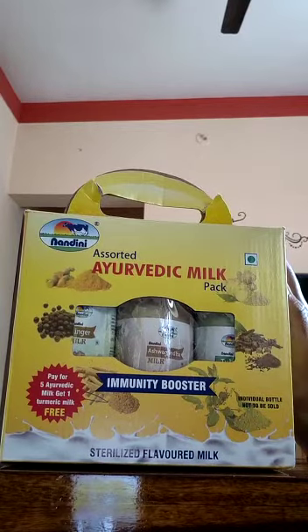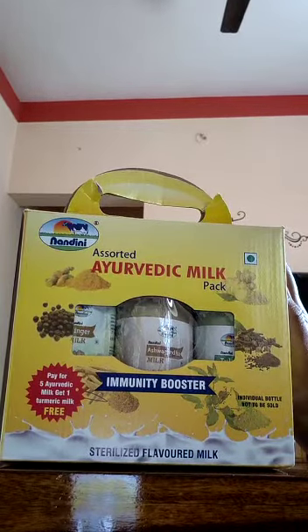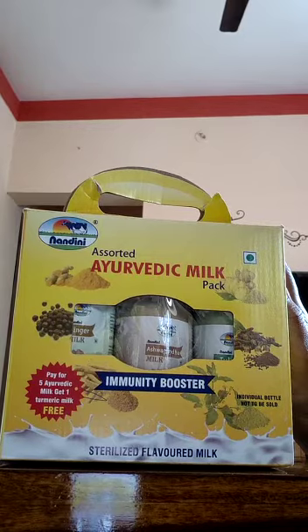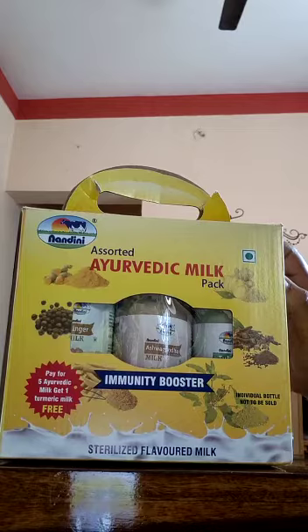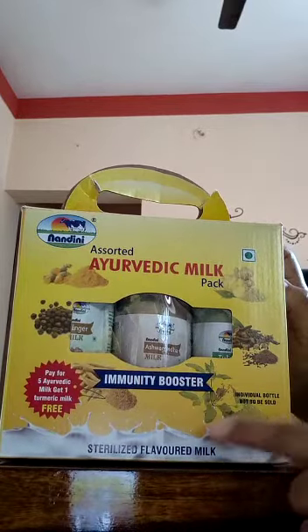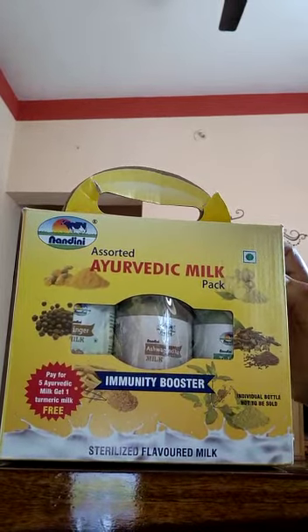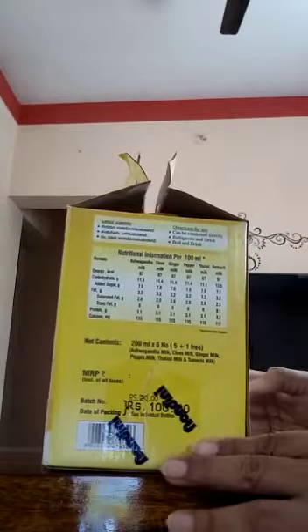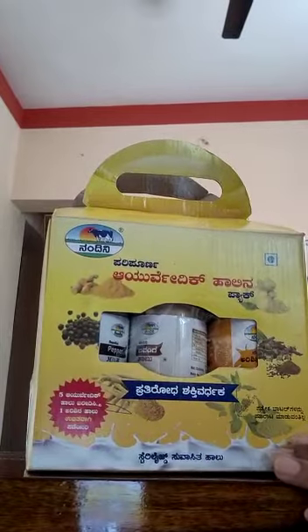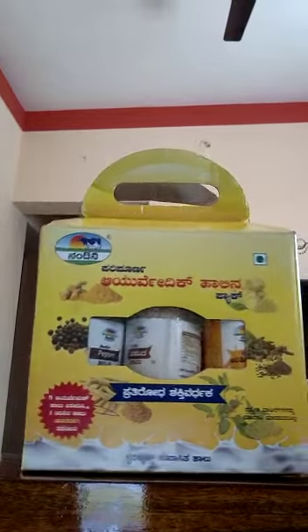Today morning I had been to Nandini booth and I found this assorted ayurvedic milk pack which comes with six flavors, humidity booster, sterilized flavor milk. All this priced at 100 rupees and I'm doing this in English so that the message reaches all of them.